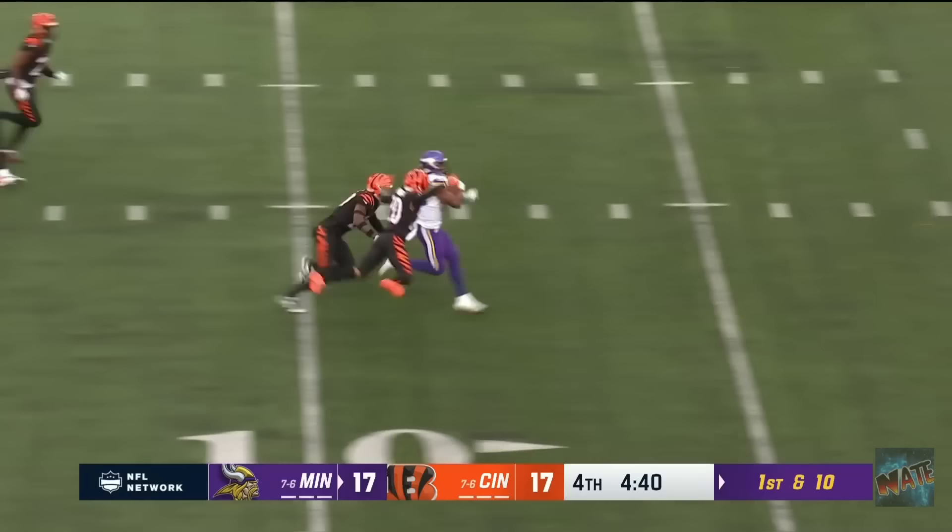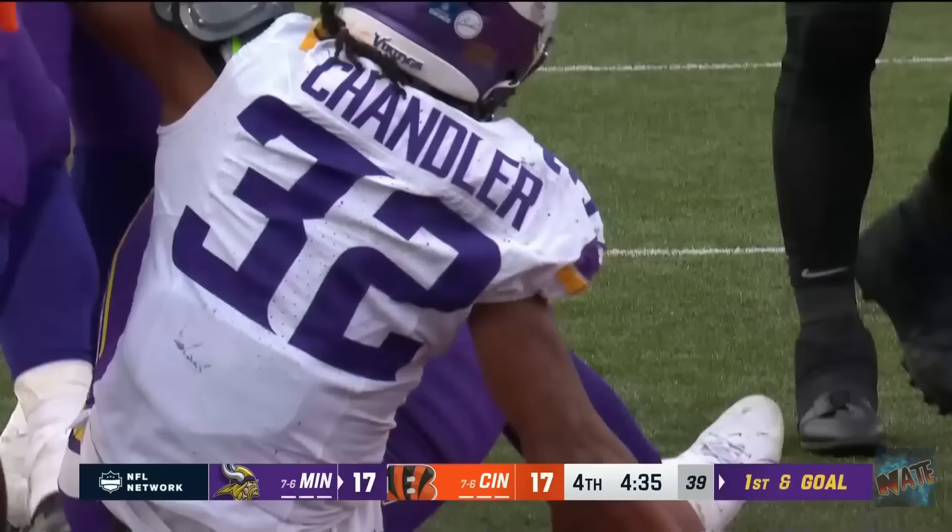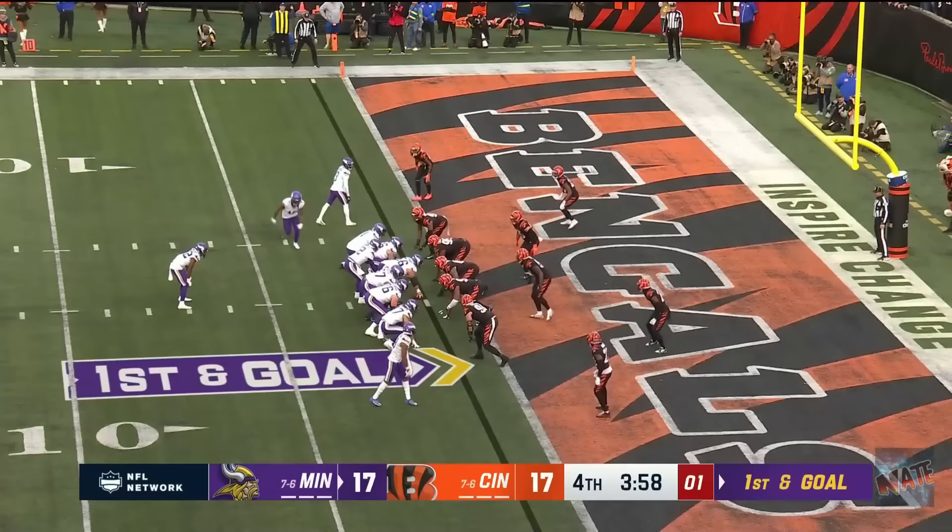It's Chandler again. He's got a hole inside the 20! The 10! And Chandler down to the goal line as he is dragged down at the one-yard line.